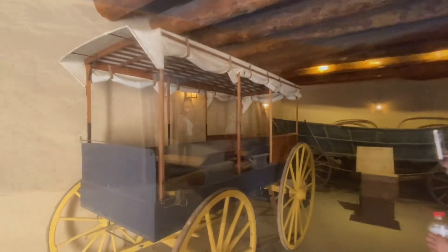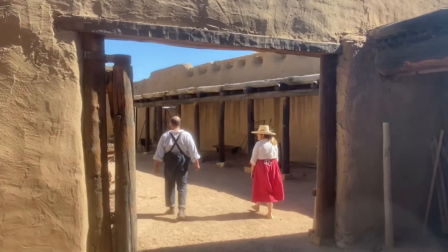There were plenty of photo opportunities here at Bent's Old Fort, and the employees walked around in time period attire.